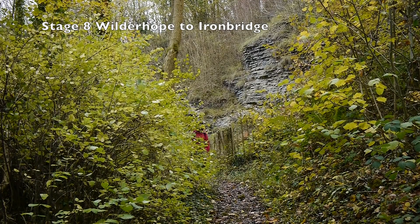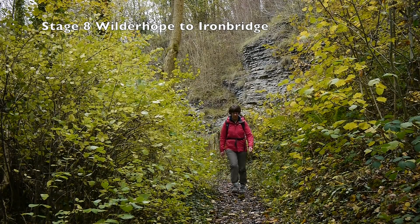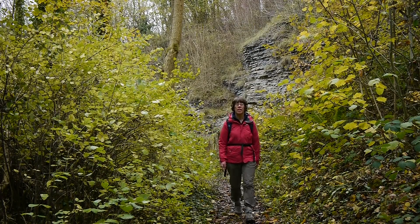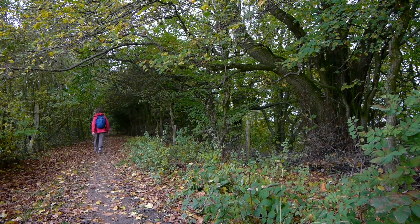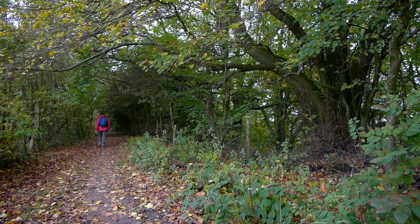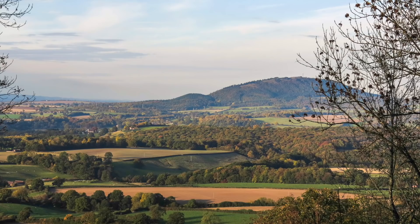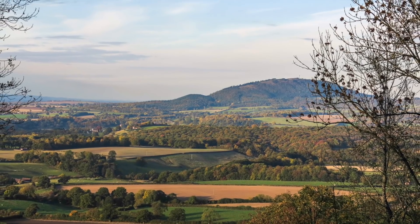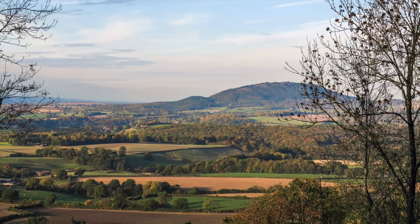A short cross-field walk from the manor leads the way to Wenlock Edge, a 19-mile limestone escarpment formed over 400 million years ago, when Shropshire was under the sea just south of the equator. Views to the left are often restricted by the trees and give tantalising glimpses towards the Stretton Hills and the Wrekin, but several viewpoints allow you to get a better look.